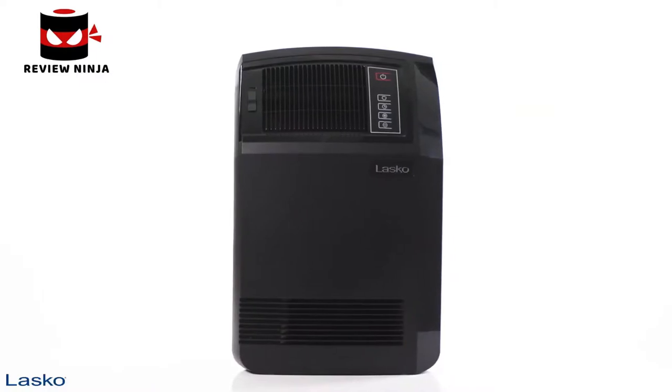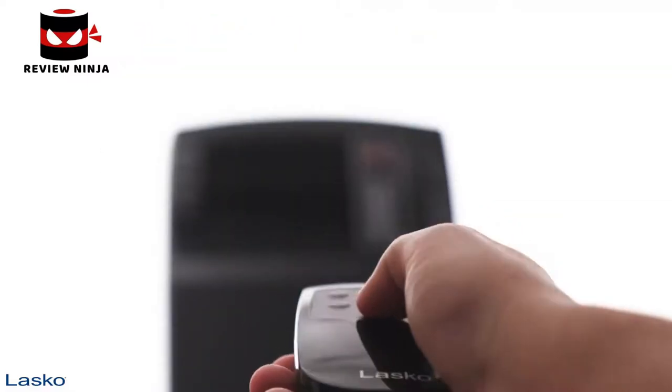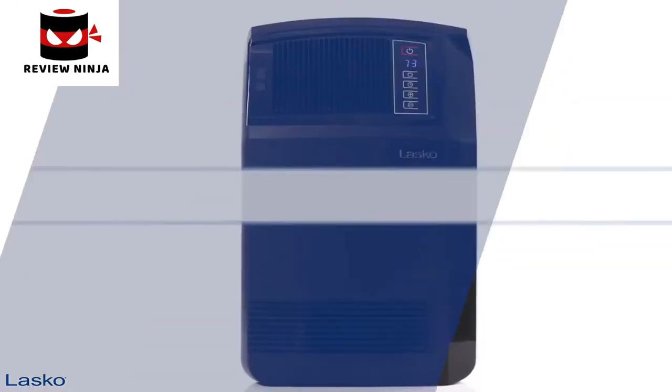When the weather gets cool and you need an easy way to warm up, the Lasko Cyclonic Digital Ceramic Heater with Remote is perfect. The space heater provides 1,500 watts of evenly distributed warmth throughout your space.